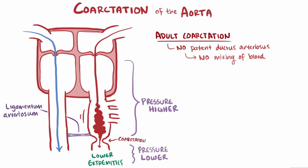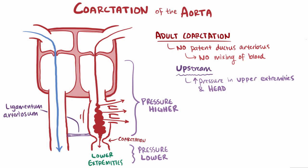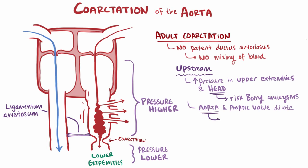This results in a couple of issues. For upstream issues, blood flow increases into the aortic branches, and therefore blood pressure increases in the upper extremities and the head. Increased cerebral blood flow means an increased risk of berry aneurysms, where weak spots along blood vessels in the brain balloon out from high pressures and become tiny sacs filled with blood. This increased pressure also tends to cause the aorta and aortic valve to dilate, and the aorta is at risk of aortic dissection, or tearing of the inner layer of the aorta.